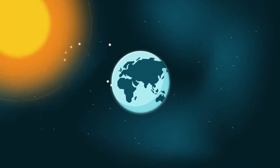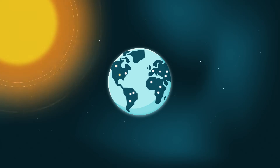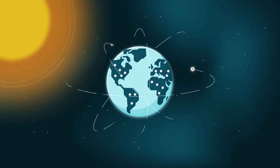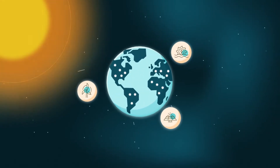The world consumes a lot of energy — enough to power nearly 100 billion LED lights simultaneously. To help keep up with demand, technology is making renewable energy sources such as wind and solar more viable.